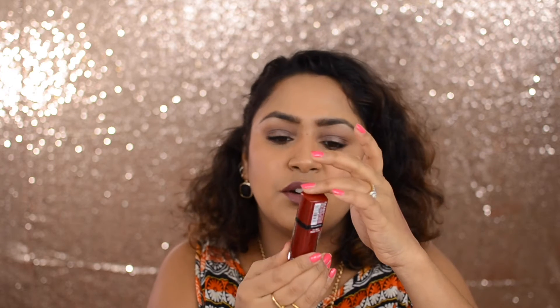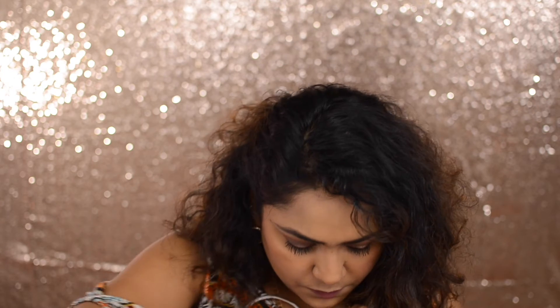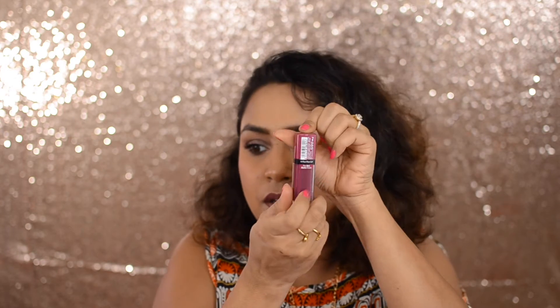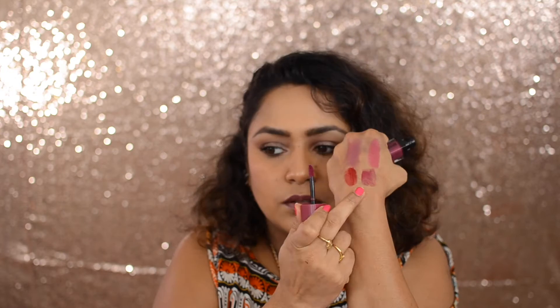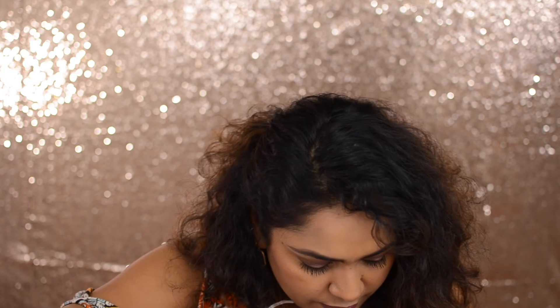The next products are from Bourgeois. First is the Rouge Edition in Velvet — I don't know the shade number, it's called 'Grand Cru.' Look at that color! The next one is also a Rouge Edition in Velvet called 'Plum Plum Girl' — I'm guessing it's a plum color. So beautiful!